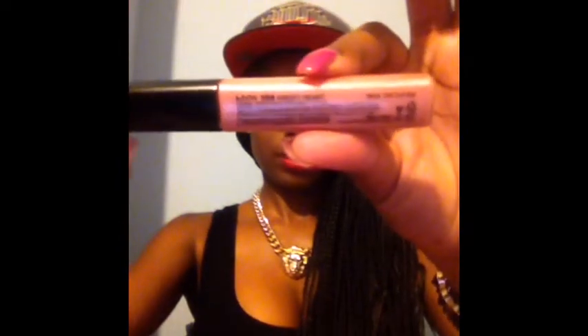The next thing I got is this NYX Mega Shine lip gloss in the shade Sweetheart — I'll swatch this for you as well. It's a nice champagne gloss.